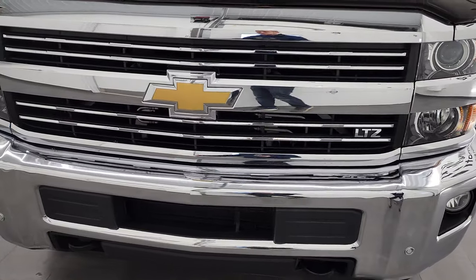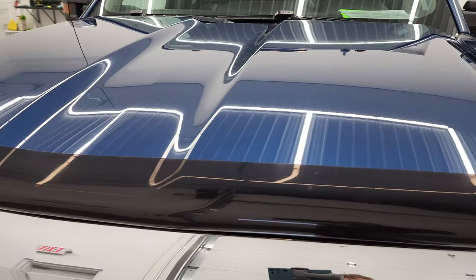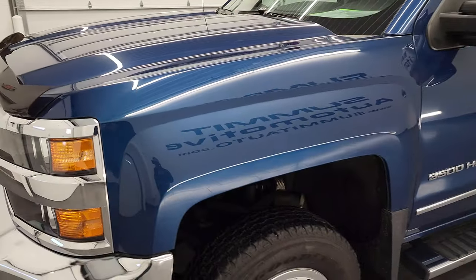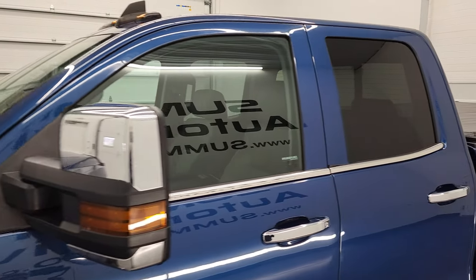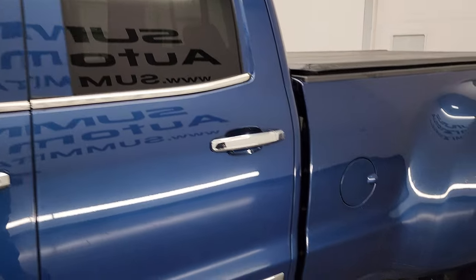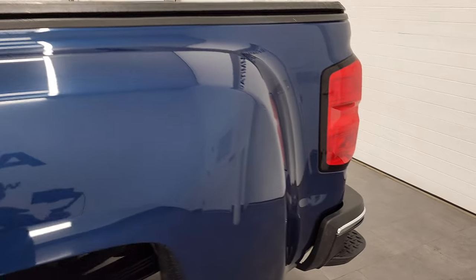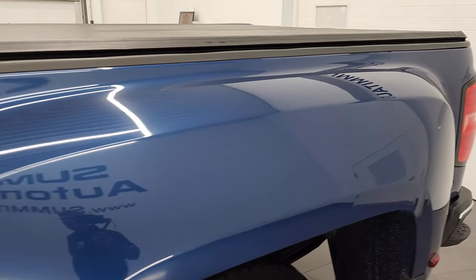We're going to go all the way around, inside, underneath, start it up, and take a look under the hood. Deep ocean blue metallic is the color, and we shoot all of our videos in 4K, so if you have HD capabilities on your computer, tablet, smartphone, or television, I highly recommend turning them on right now because it is your best way to check out the quality, condition, options, and cleanliness of the truck before seeing it in person.